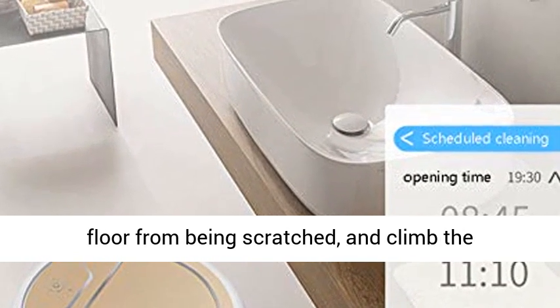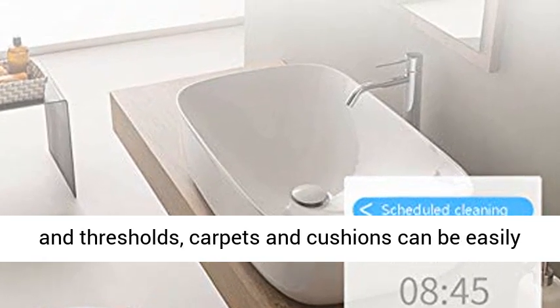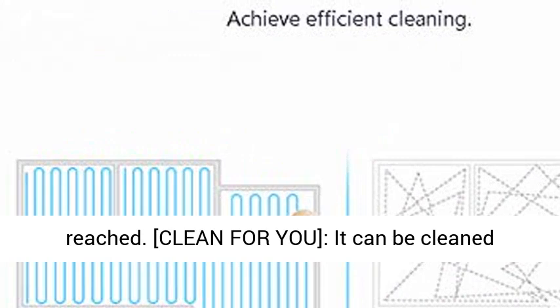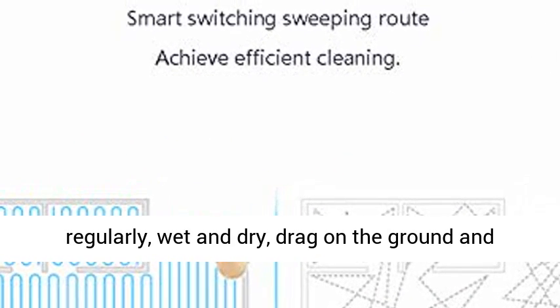The wheels use soft rubber material to protect the floor from being scratched, and can climb a 25-degree angle up to a height of 1.8 cm. Obstacles, thresholds, carpets, and cushions can all be easily reached and cleaned.